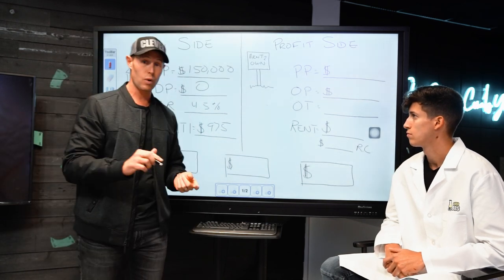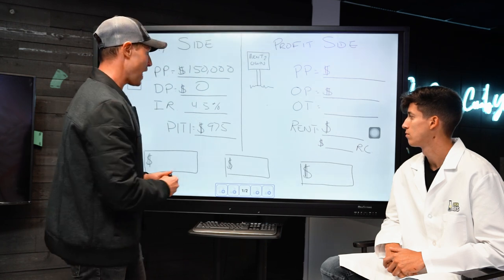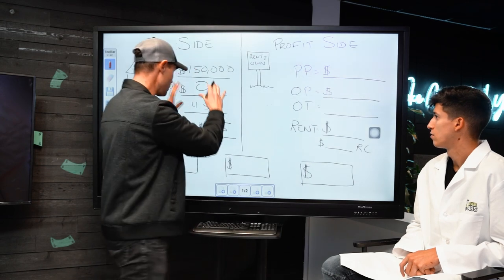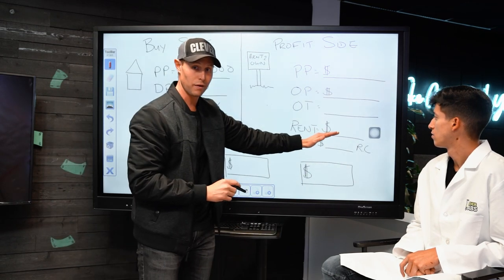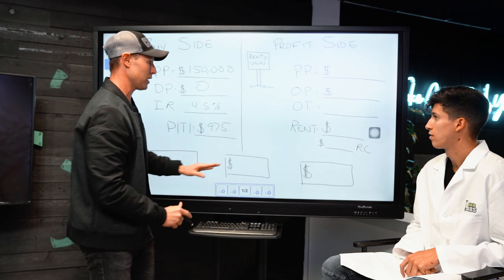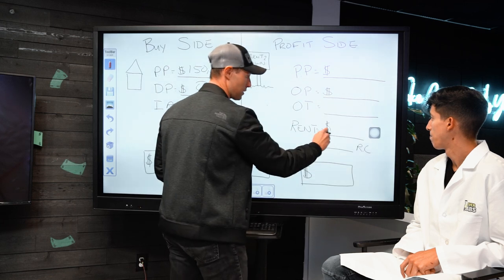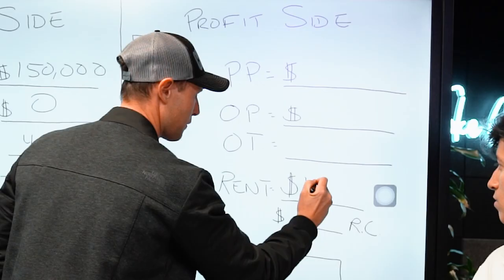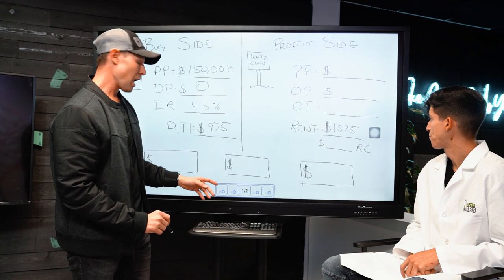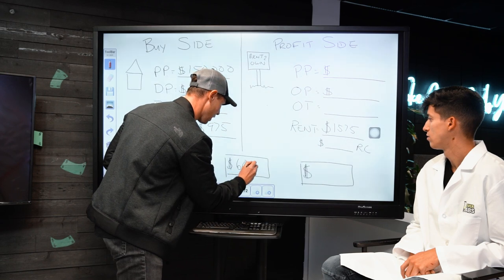I looked it up, and rents in the area were anywhere between $1,400 and $1,600 a month depending on the quality of the house. So rents over there were pretty good. This is the back half of the transaction — before doing a deal like this, you've got to know what it will rent for. My goal is to find a spread. If I pay this guy $975 a month, how much can I create on the other side? I saw rents at $1,400 to $1,600, so I decided to try to rent it for $1,575 a month, giving me $600 a month in cash flow.